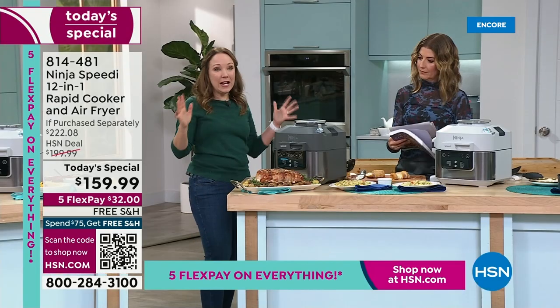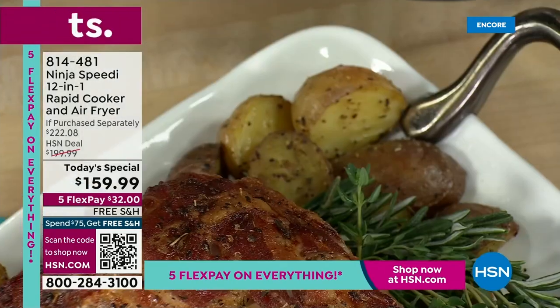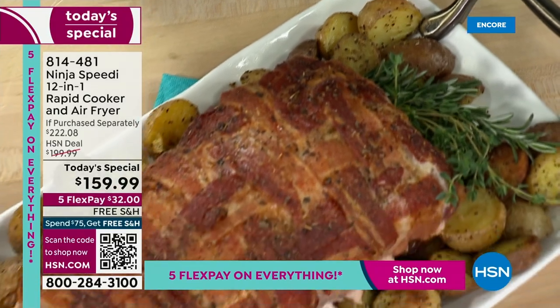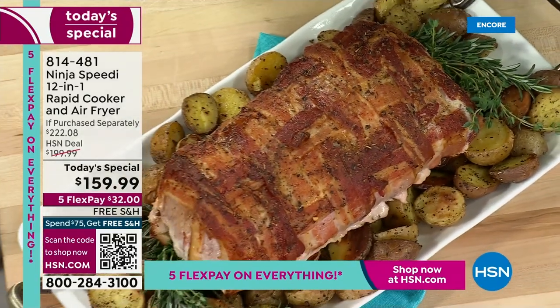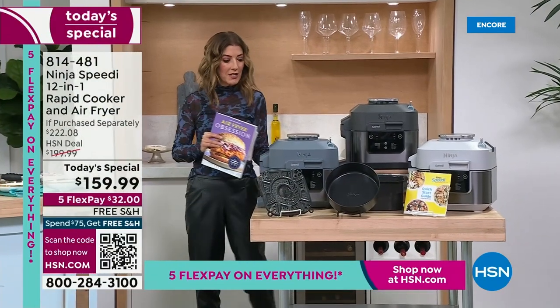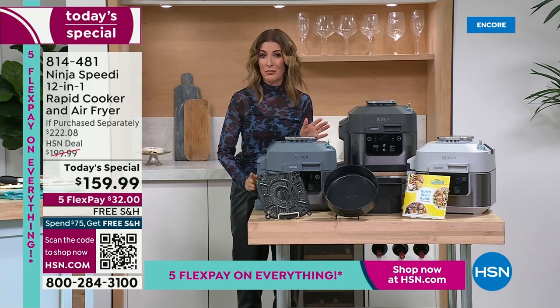It's perfect for anybody with a small space, maybe looking to downsize a little, but I think it's just going to change cooking for you so much. You're going to love cooking in this more than your stovetop. It really replaces so many of your other appliances. Find a way to get the Ninja Speedy home — I think you're going to be absolutely thrilled.